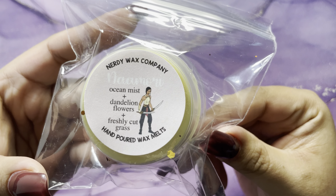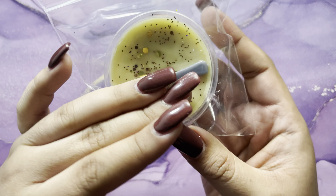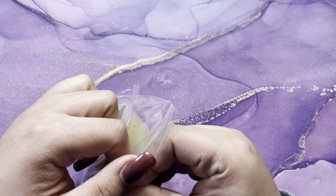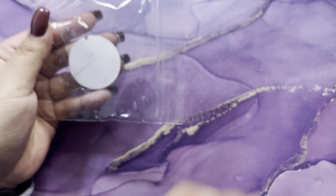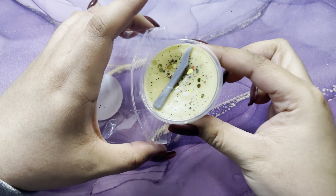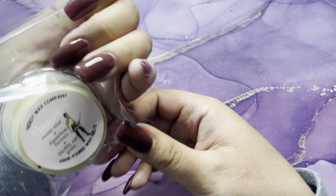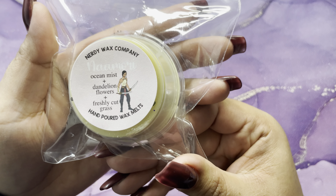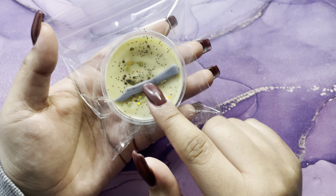Then we have ocean mist, dandelion flowers, and freshly cut grass — and we have the sword shape, I believe. This smells good — you can really smell what I'm assuming is the freshly cut grass, or maybe the ocean mist, I'm not sure, but it smells good.